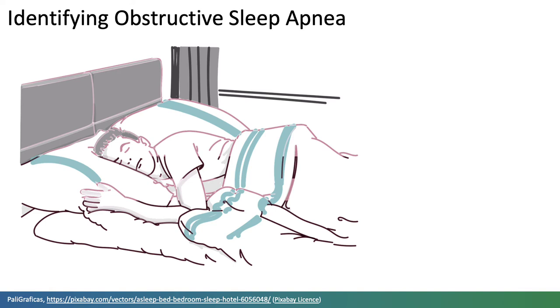Pulse oximetry is already used as part of sleep tests. Wearables provide opportunity to obtain these data unobtrusively in daily life and could potentially be used to detect obstructive sleep apnoea.